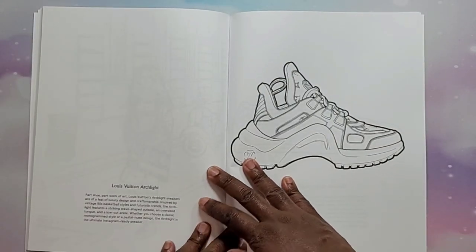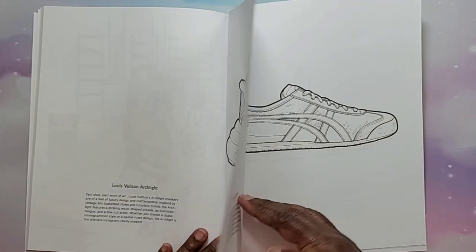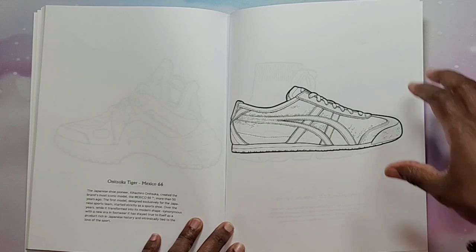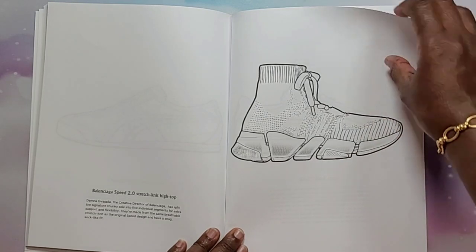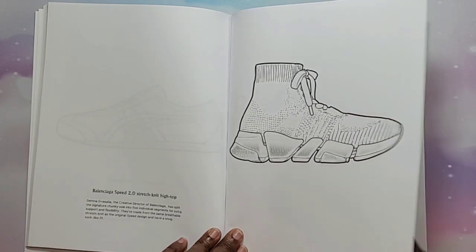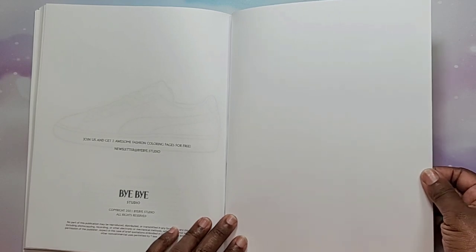Then we have a Louis Vuitton Archlight — look at that shoe, look at that big sole — an Onitsuka Tiger Mexico 66, Balenciaga Speed 2.0 Stretch Knit High Tops, Puma Suede Classics, and that is the end of that one.